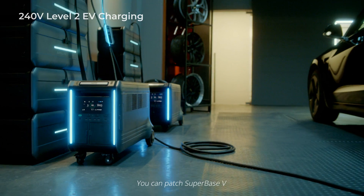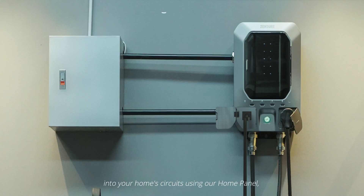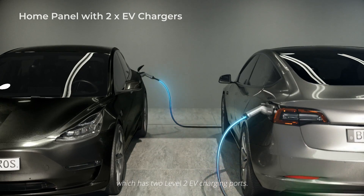You can patch Superbase V into your home circuits using our home panel, which has two Level 2 EV charging ports.